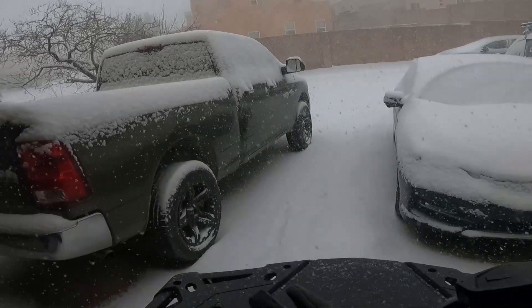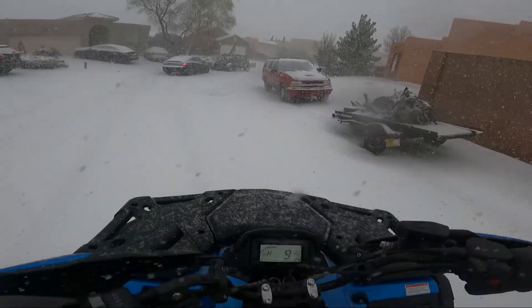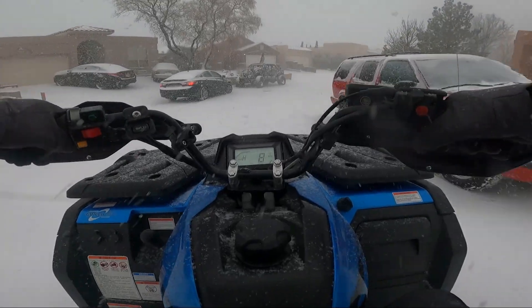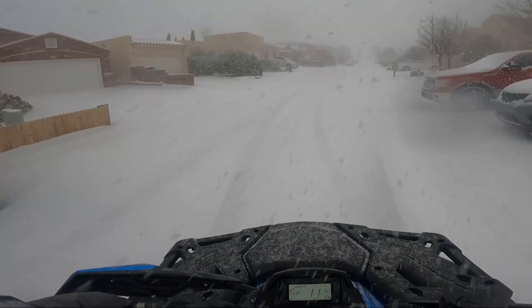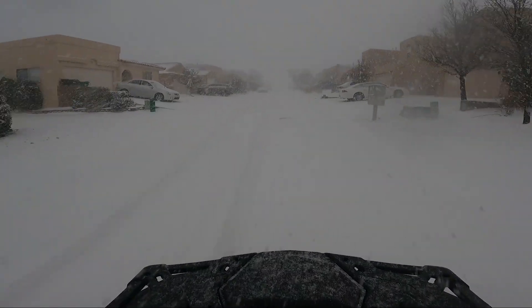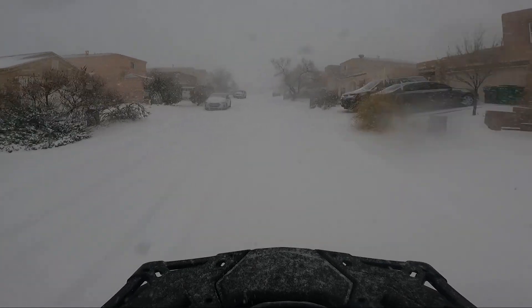It's a snowstorm out. I've had the CF Moto out maybe four or five times before and there was only about two inches of snow, and this is the first actual time I've got to put it through something a little bit deeper than that. I think it gets up to about eight inches where we're going, and it was about five to ten degrees out — definitely a cold day.